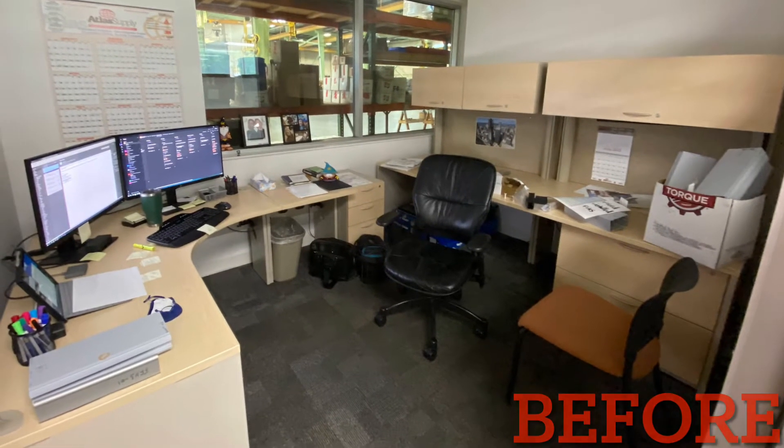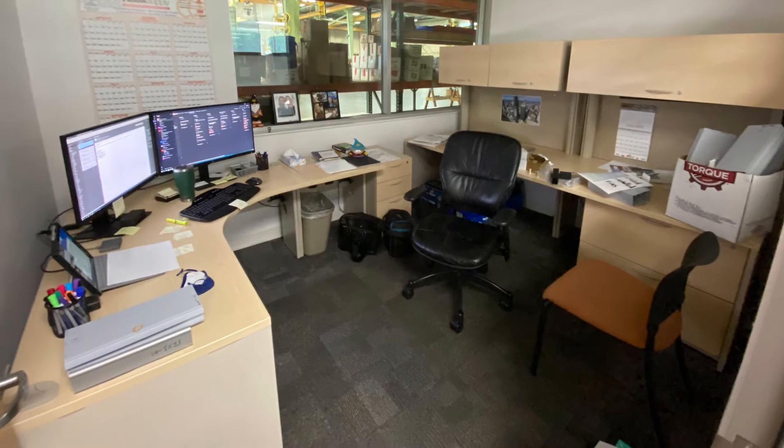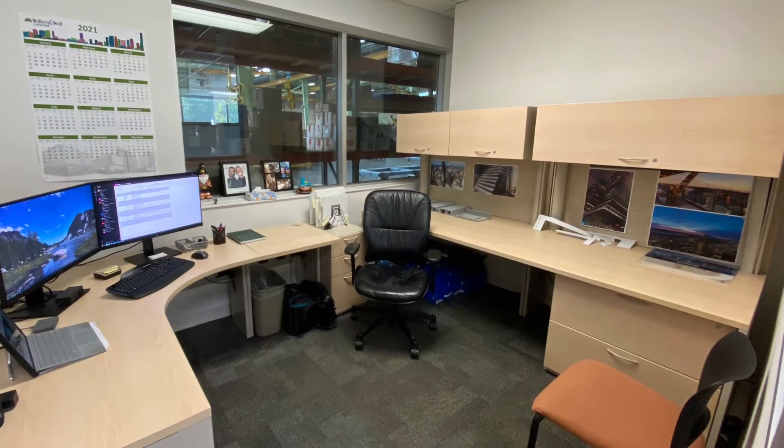Finally, here's the zoomed out view of my office before the cleanup — clutter everywhere. And now the final look: clean, organized, and it makes me happy when I walk in to start my day. Thanks everyone!